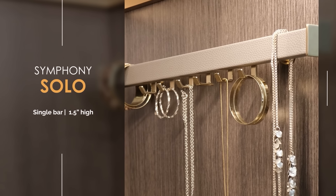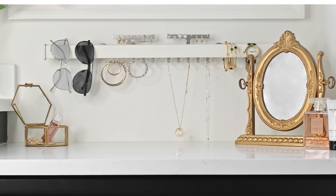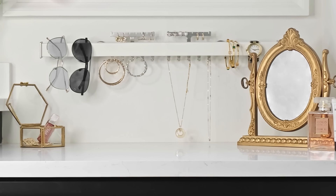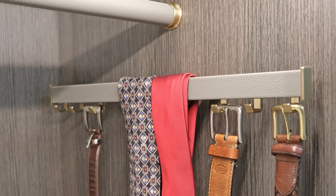The Symphony Solo is an elegant single bar that is the most versatile of all the Symphony products. It is ideally suited to add hanging options above vanities and in closet areas where wall space is limited.